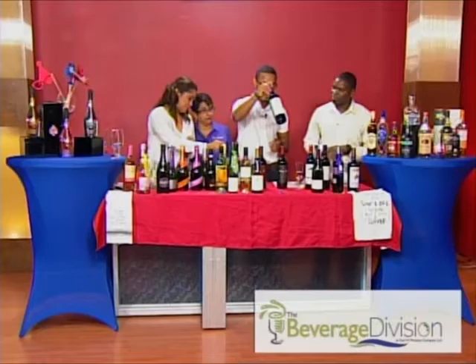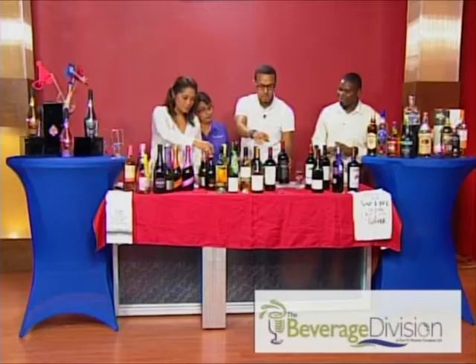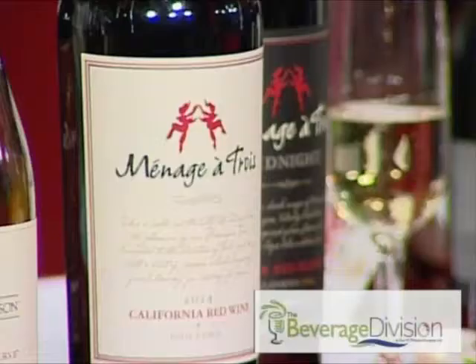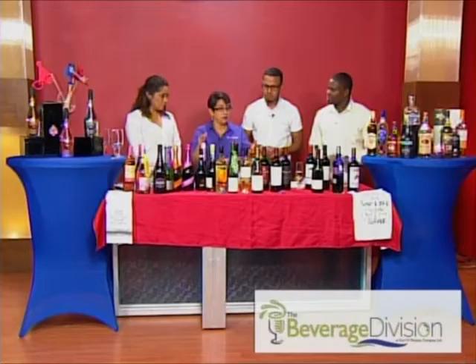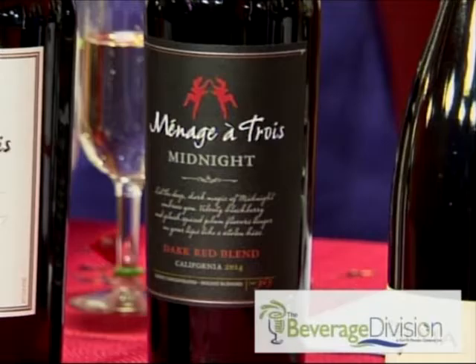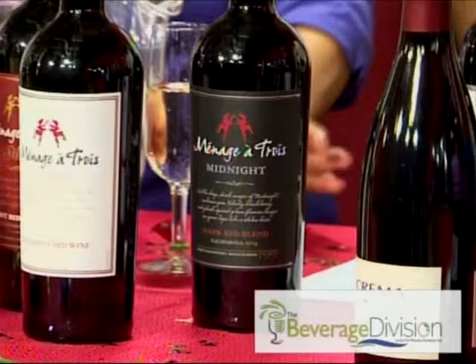Let's move on to reds. Our highlight wine is the Ménage à Trois — that's our flagship. We have it today in three different blends: the California Red Blend, the Ménage Silk, and the Ménage Midnight. The California Red Blend is your starter — it's more sweet, a blend of Cabernet, Merlot, and Zinfandel. If you're a novice wine drinker and not sure if you want sweet or dry, try the Ménage Red Blend — it gives you the best of both worlds and helps you decide.